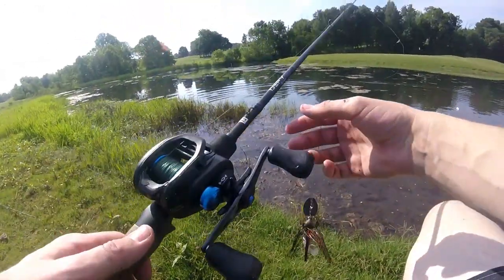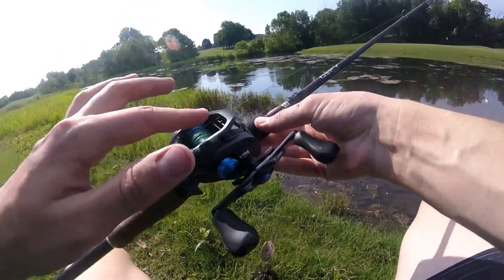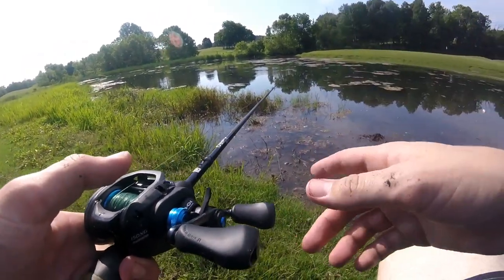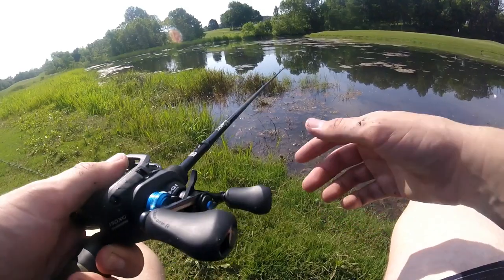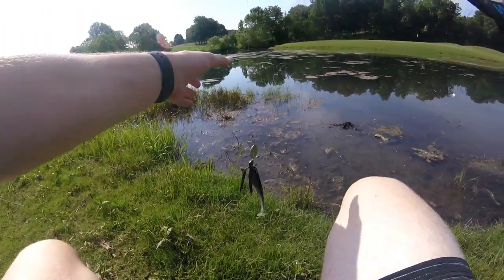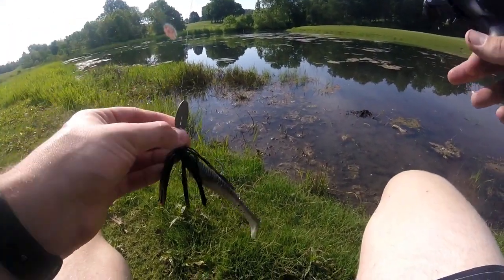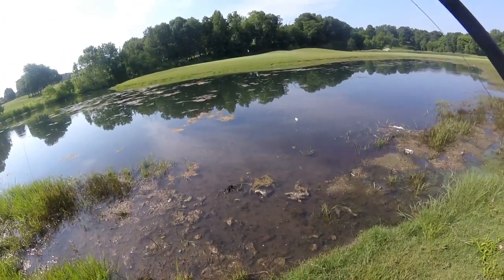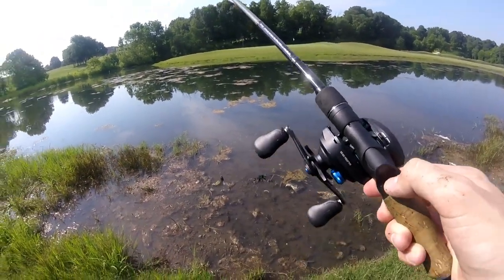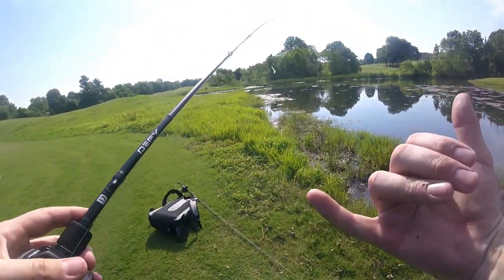That was actually the first fish I've ever gotten on the Shimano SLX. I picked this up about a week and a half ago and I've only fished with it one other time at another golf course. It's on my designated chatterbait rod right now. The trailer was one of the new Guggen Bait swim baits — the Saucy Swimmer or something like that. The rod is a seven foot one inch medium heavy. Mega sweet — I'm sure there are more fish roaming around in here.